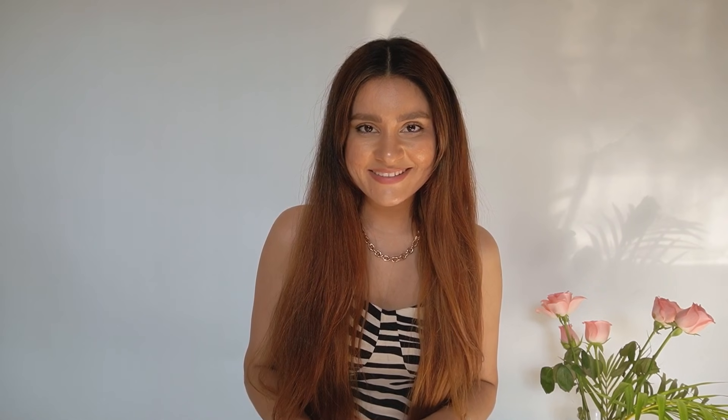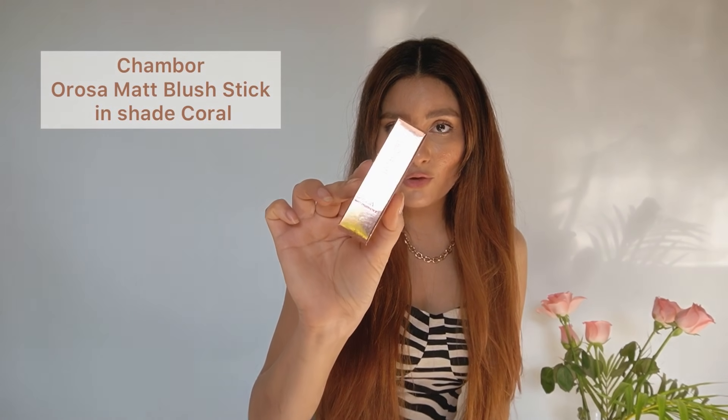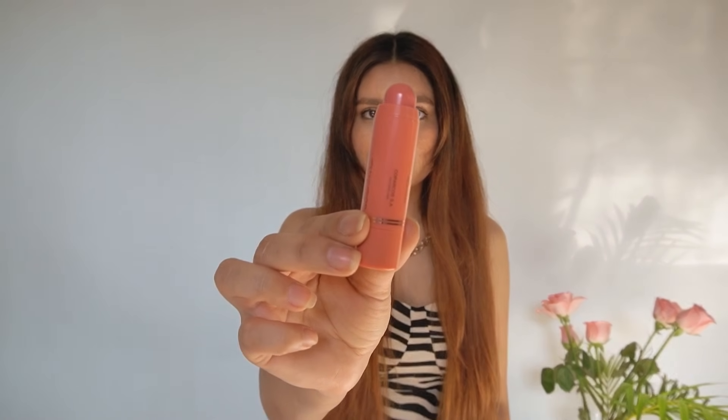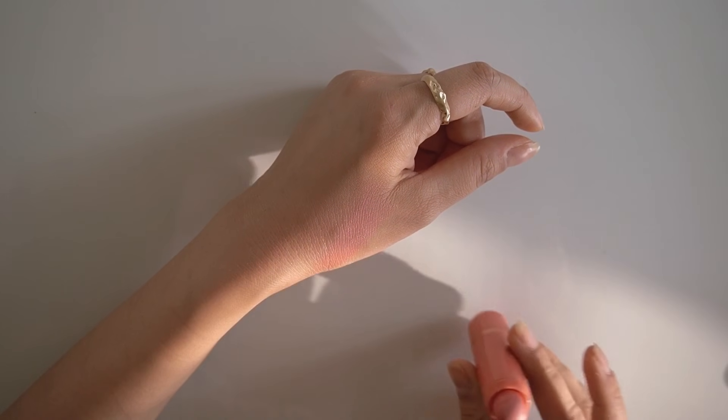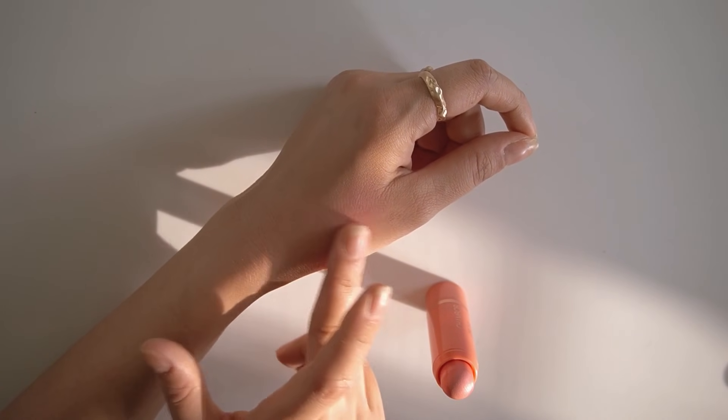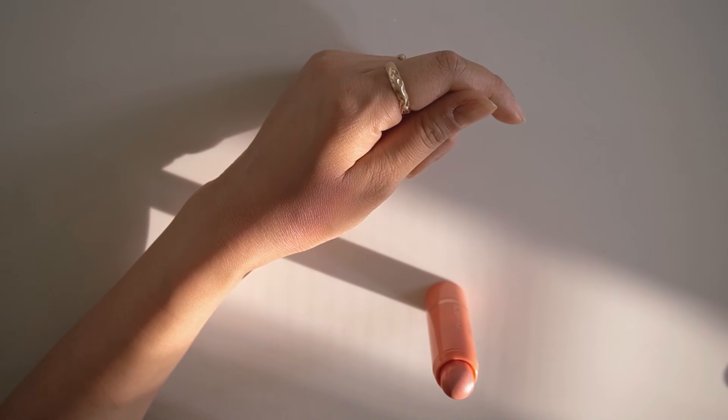Now I'll be showing you the products I'll be using for the first time and I'm so excited. Starting with this blush stick from Chambor — I'll be using it for the very first time. It's in shade Coral 201 and the coverage is very sheer and buildable. I feel it's perfect for that dewy glow and a natural flushed look.